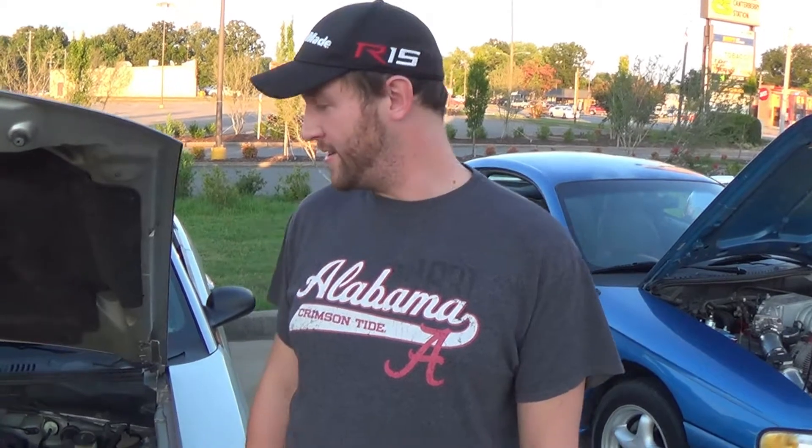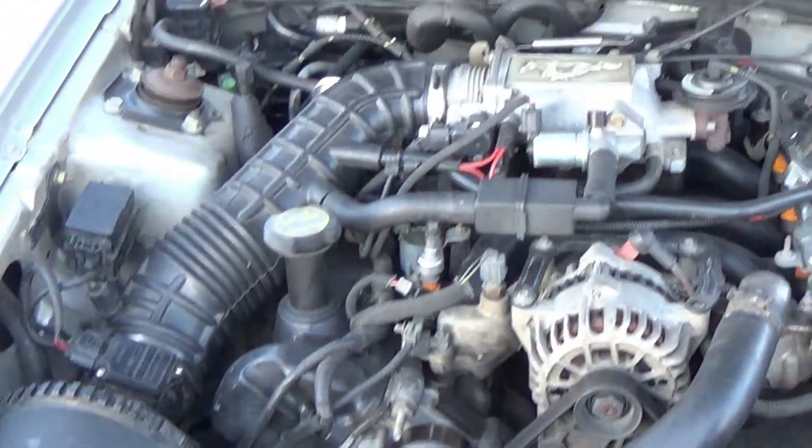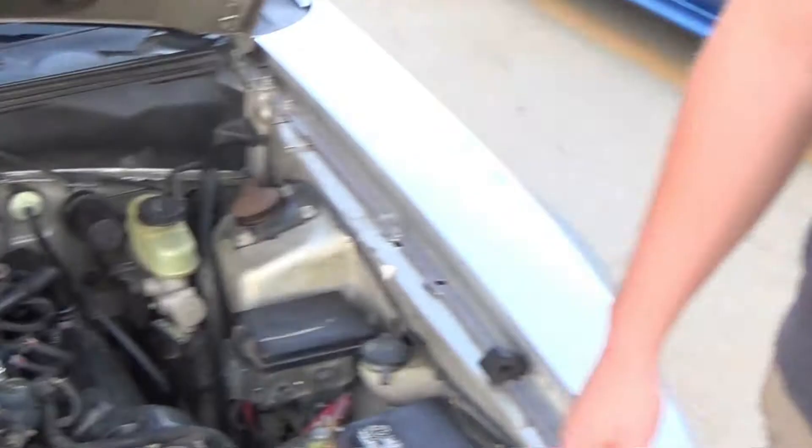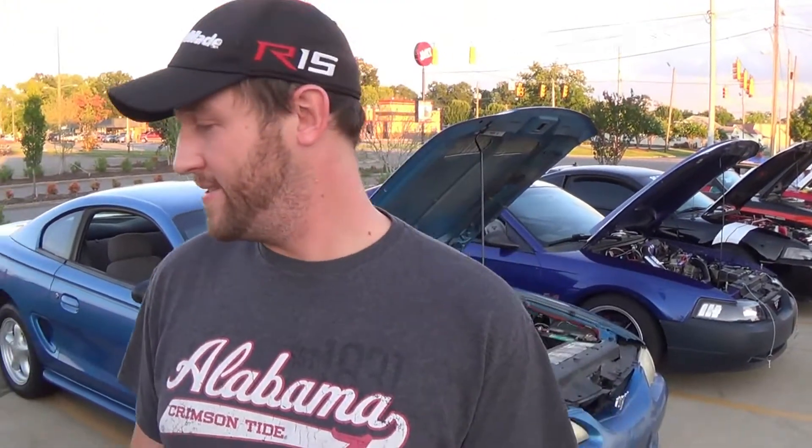My name's Chris Hart. I got a 2000 GT with a 4.6 liter in it. As of right now, it's stock — 3.55 gears in the rear end. Short throw shifter. Not much other than that. Pipes, exhaust.